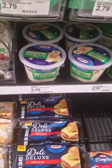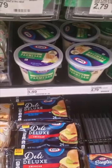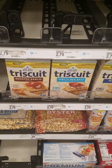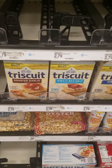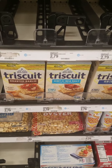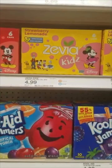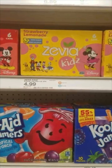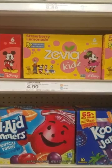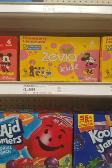We have 50 cents back on this Kraft parmesan cheese on Ibotta, so I'm going to get one of those so I can make my pesto. I have a 15% Target Circle on Triscuits — my husband really likes these — it'll make them $2.38. We have a dollar back when you buy two of these Zevia Kids sodas on Ibotta; my daughter's been bugging me about these so I'm just going to go ahead and get them for her.